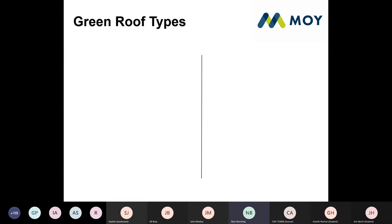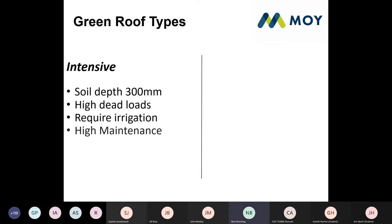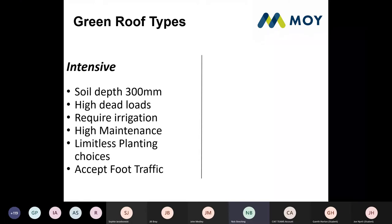There's lots of terminology around green roofing, but as a specifier I try to convey two simple types and get rid of all the jargon. The first is an intensive green roof — think of it like your back garden at home. You have a soil depth of about 300mm, a high dead load, it will require irrigation, you need to water it in summer and weed it, there are limitless planting choices, and they accept foot traffic — they're great communal areas.